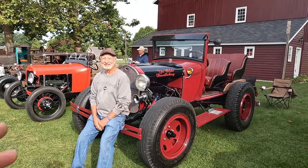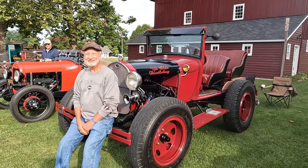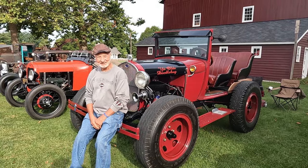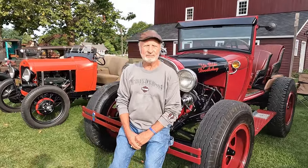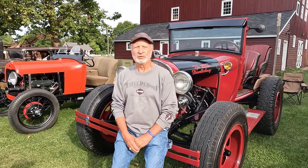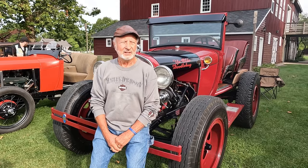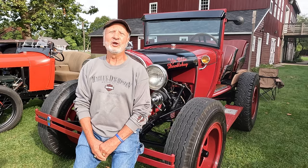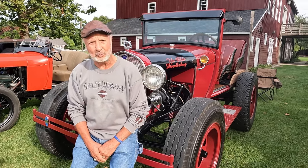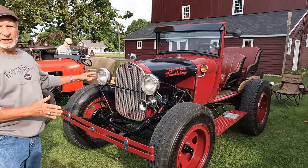So Gene, I just walked by your vehicle and saw Ye Olde Doodle Bug. This is actually the first doodle bug I've seen in person — I'm assuming you built this, so tell me about your car. Well, it's a 1928 Model A double-A doodle bug, and we found it up in Michigan by Sidnaw, out in the woods with trees growing through it. The deer hunters used it for target practice.